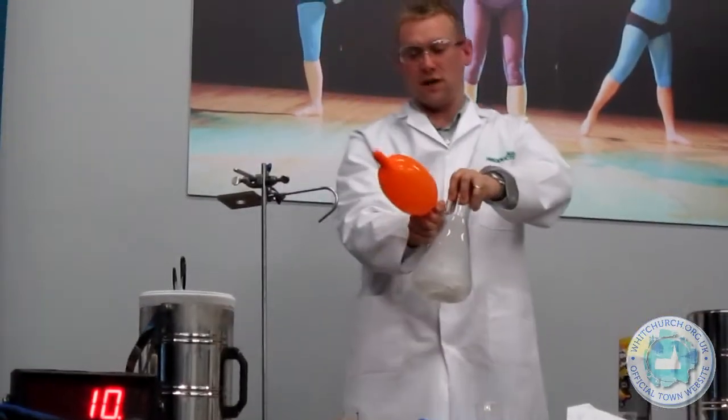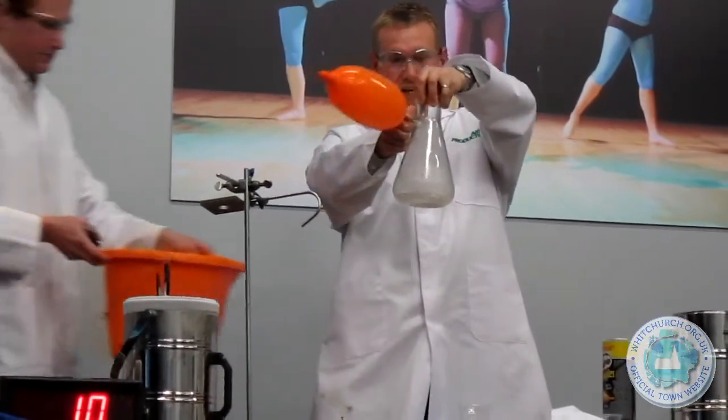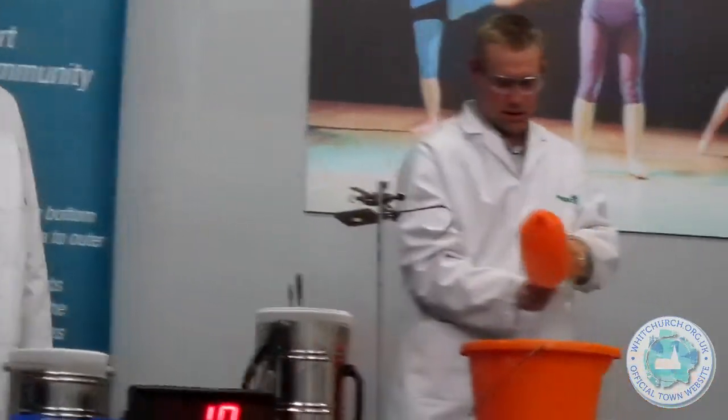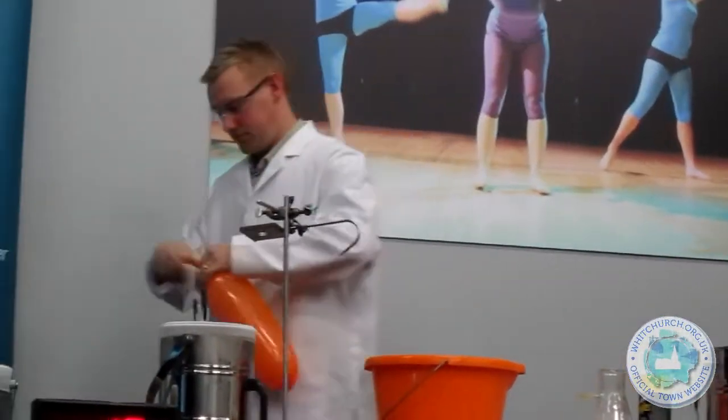So what's happening is the carbon dioxide as a solid is taking the heat, and it's turning into carbon dioxide as a gas inside the balloon. There we are — in here is carbon dioxide as a gas.